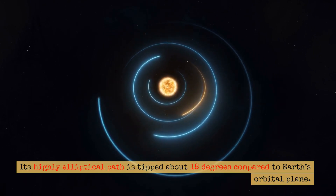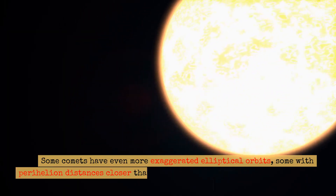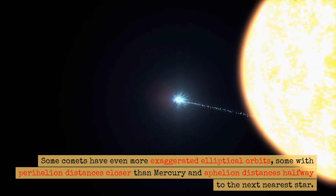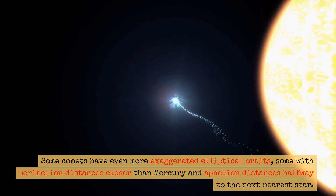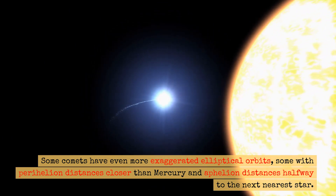Its highly elliptical path is tipped about 18 degrees compared to Earth's orbital plane. Some comets have even more exaggerated elliptical orbits, with perihelion distances closer than Mercury and aphelion distances halfway to the next nearest star.